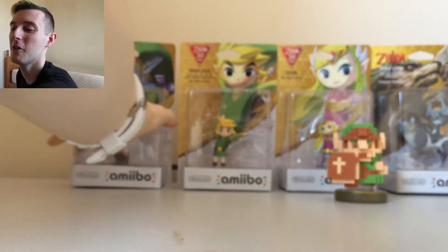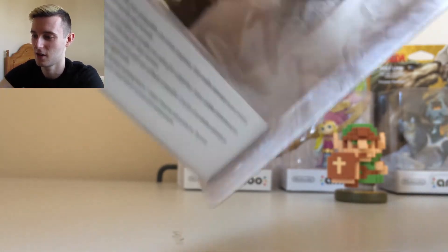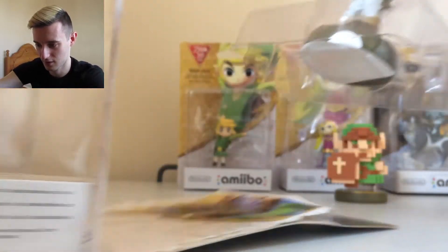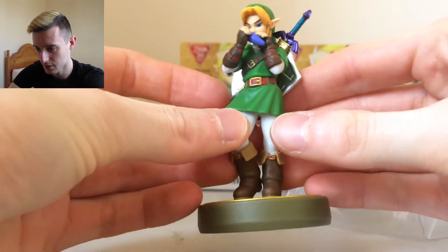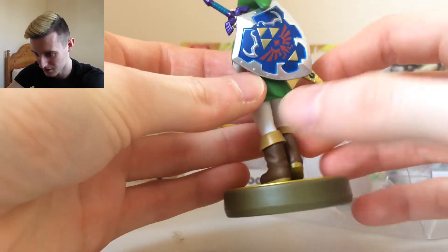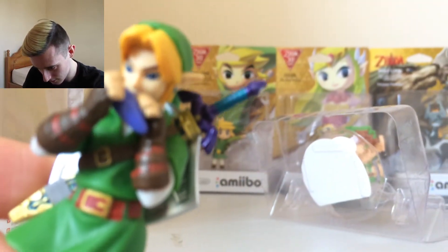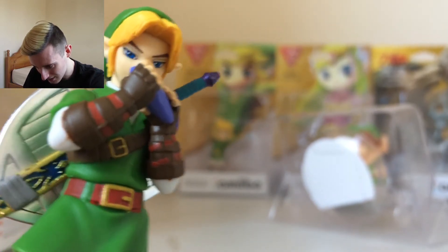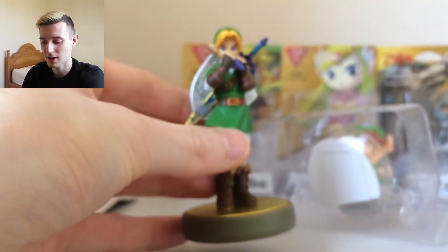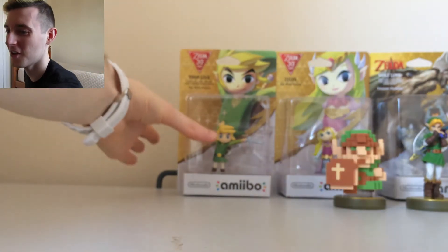On to probably my favorite from this collection — the Ocarina of Time Link. This one is stunning. Look at that Hylian shield at the back! The Ocarina detail is incredible — oh, look at those eyes, some very sassy eyes with his elfish ears. I'm shaking! Everything about that is perfect. It's very much the classic Link — the tunic, the boots, the hair. I just love that.